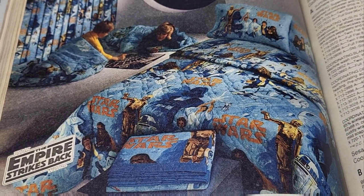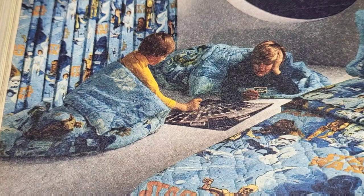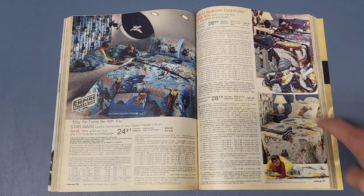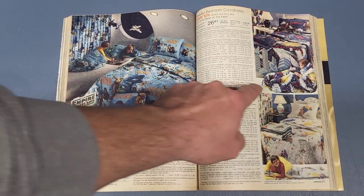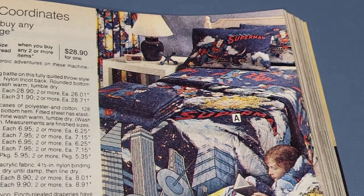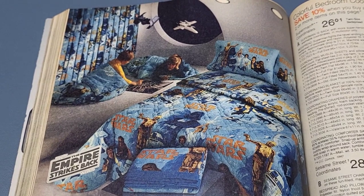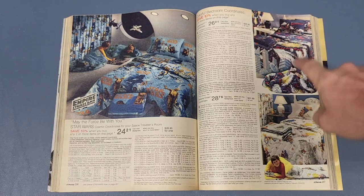I actually had the Superman bedroom set when I was a kid — I wanted the Star Wars one but I think they were sold out so my mom got me the Superman version instead, which makes sense because it was on the same opening page. I even took that Superman bedroom set to college with me, and everybody said I had the coolest bedroom. I was a college-age kid with Superman drapes.